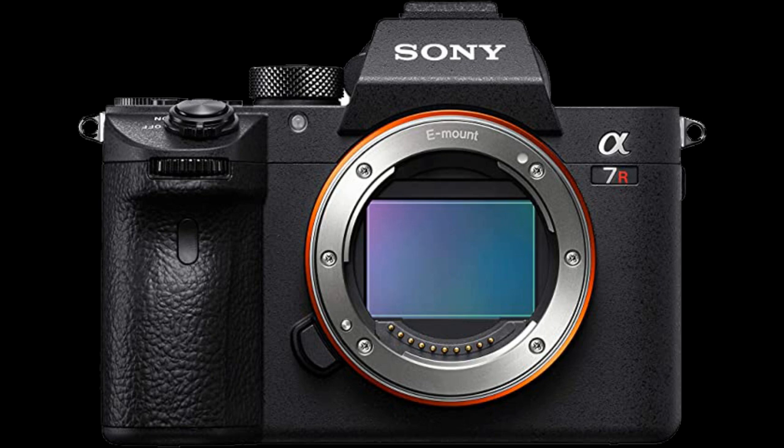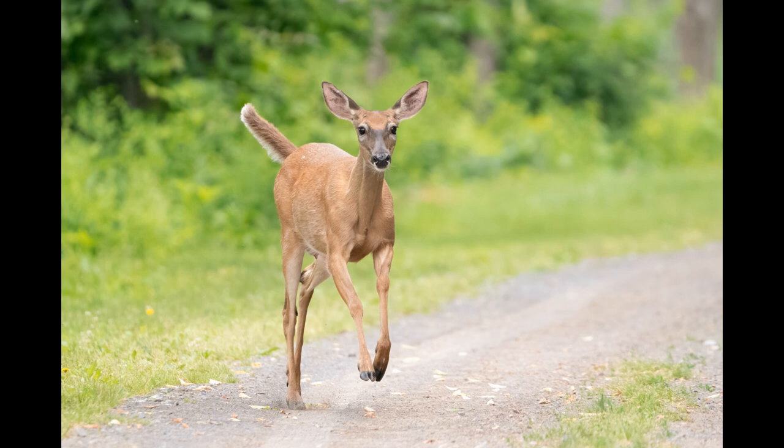The 29-minute video limit bothers me, especially considering this camera was well over $3,000 when introduced. Memory card slots: two slots — both the a7III and a7R3 have dual slots, which is great. However, there's a gotcha: slot one is UHS-I and slot two is UHS-II. I have no idea why they didn't make both UHS-II — maybe compatibility concerns, cost savings, or bus speed limitations in the camera itself. It is annoying.